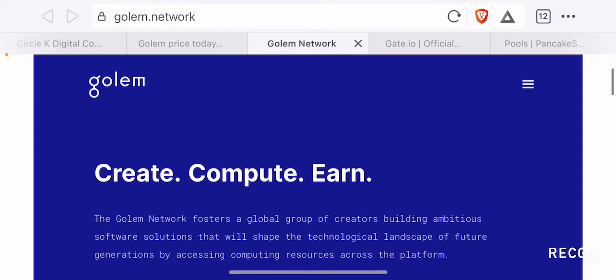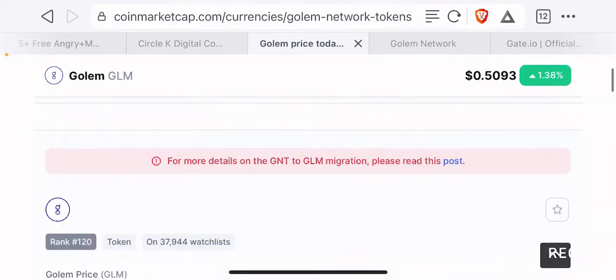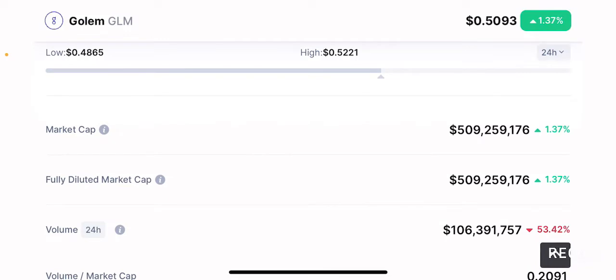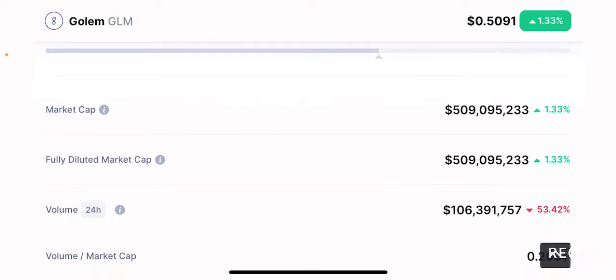Going back to the CoinMarketCap page, this token is currently ranked 120th by market cap and is currently trading at 50.9 cents per token. It is up about 1.38% in the past 24 hours. The token has a market cap of about $509 million. Since this project has been around for quite some time, you'd imagine it would have at least a billion dollars in market cap, which shows that this project still has considerable room to grow before reaching a billion dollars.